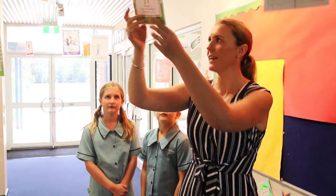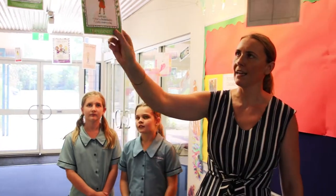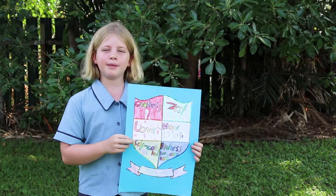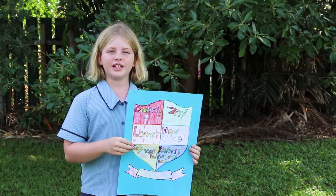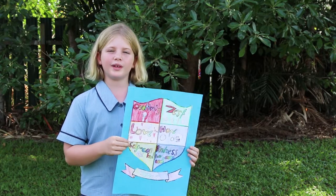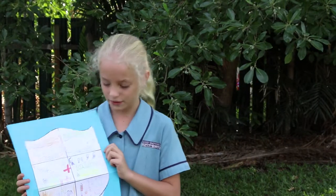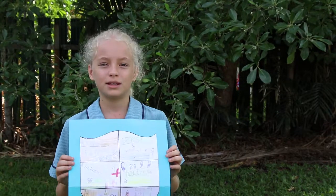This particular activity focused on character strengths. I didn't want to just laminate the character strengths and put them up — I wanted the students to be involved. So the Year Fives, with their transition buddies, drew how they thought each character strength would look like. My top strength is creativity because I always show creativity in all my work, my colouring, and my drawings. My main character strength is leadership because I like being fair and being a good leader.